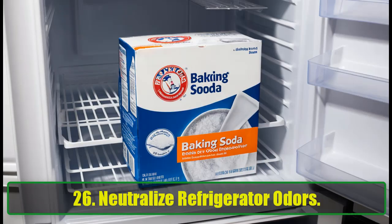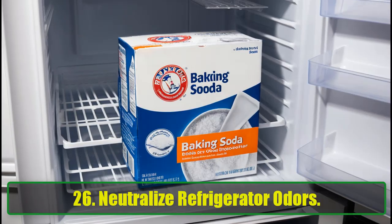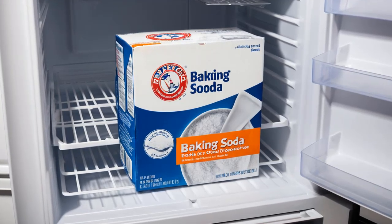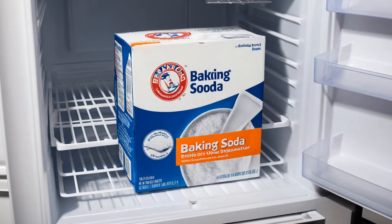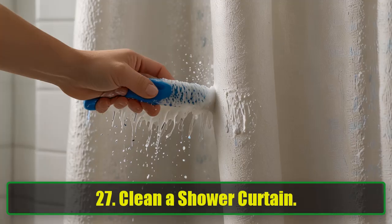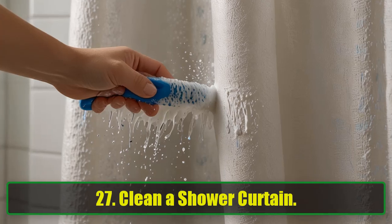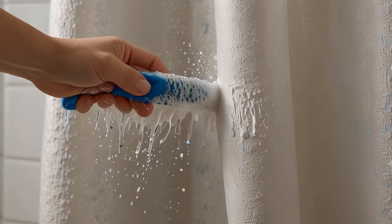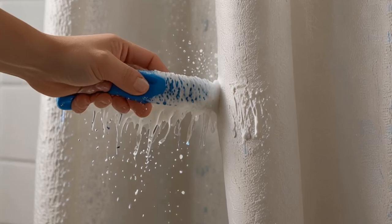26. Neutralize Refrigerator Odors. Place an open box of baking soda in your refrigerator to absorb unwanted odors and keep your fridge smelling fresh. 27. Clean a Shower Curtain. Scrub your shower curtains with baking soda and a damp brush to keep them free of mildew and grime.